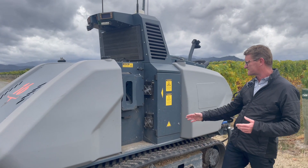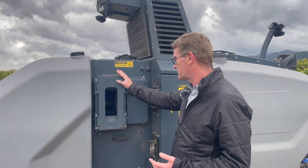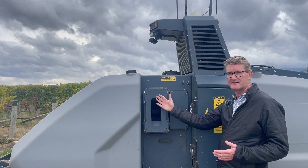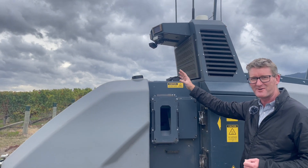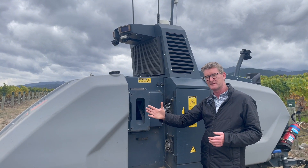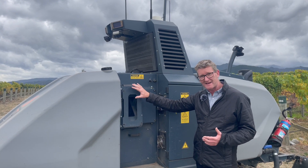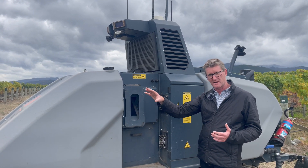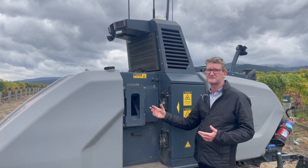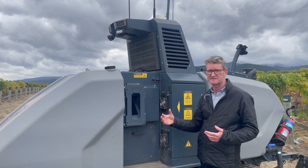Right here we have the implement carriage. This is where we put our leaf defoliators and trimmers, and it moves in and out. It uses lidar to sense the canopy and determine where the implement needs to be to do the correct job. This is one of the later developments — initially we were doing mowing and weed spraying, but defoliation and trimming are more recent developments that really improve the amount of work we can get out of them through the summer season.